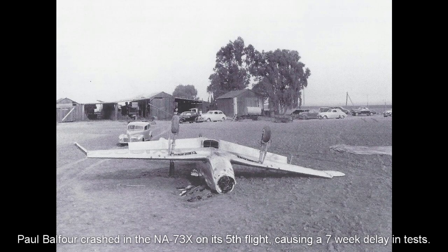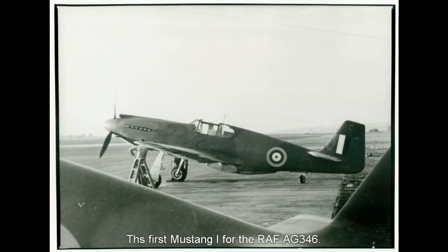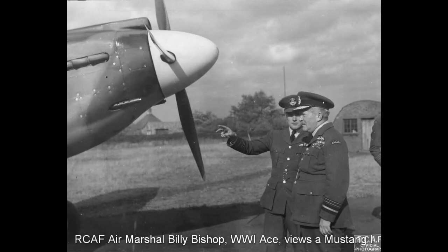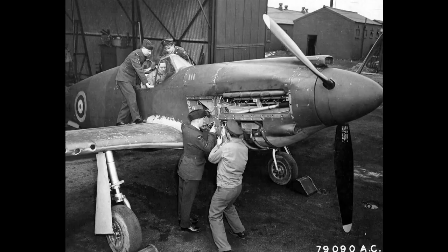Despite various misadventures the prototype continued flight tests and 320 were ordered for the UK, being named Mustang in December 1940. The first production Mustang 1 was delivered in a crate to Liverpool docks in October 1941. The Mustang 1 was evaluated by test pilots in the UK and got a generally favourable report — it was significantly faster than a Spitfire 5B at low and medium altitude, though the smaller fighter outmaneuvered it and evened the speed score at around 25,000 feet. The reduced performance at high altitude saw the Mustang 1 being used mostly in the army cooperation role for vital photographic reconnaissance missions, where it performed very well.